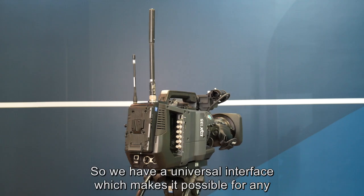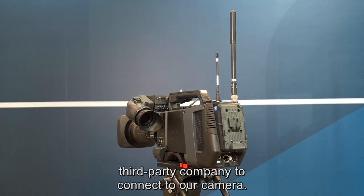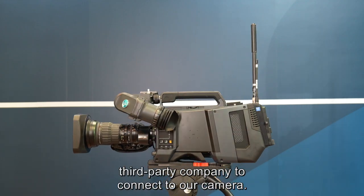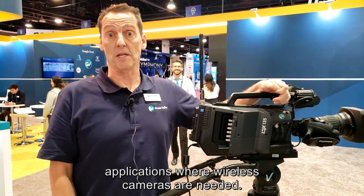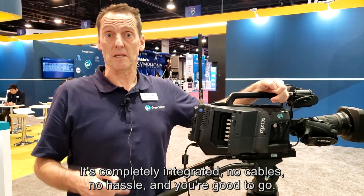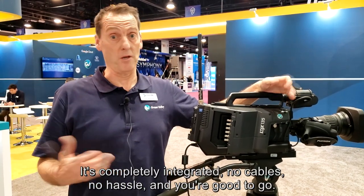This is an RF solution which is traditionally used in studio applications where wireless cameras are needed. It's a unique solution — completely integrated, no cables, no hassle, and you're good to go.